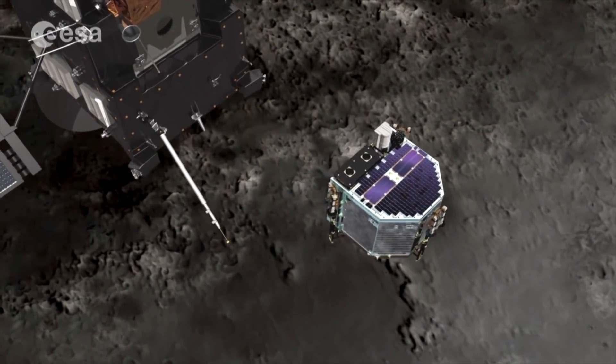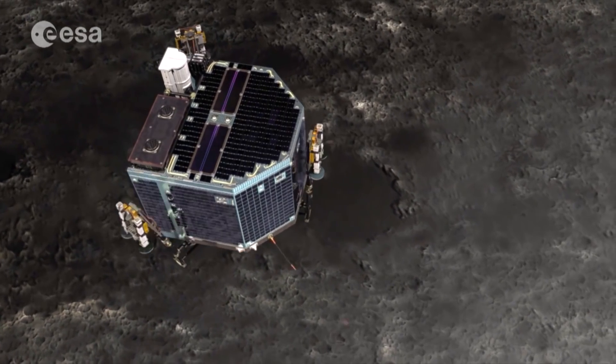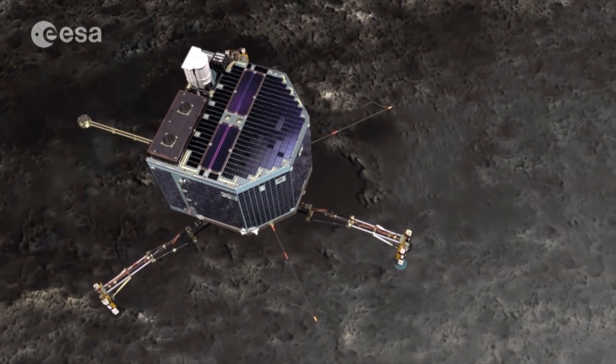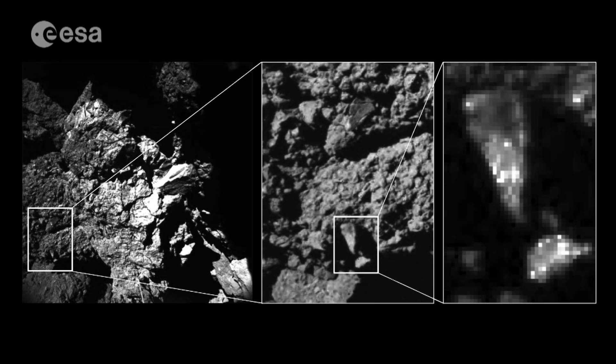The CONSERT instrument, which has two parts — one on the orbiter and one on the lander — probes the centre of the comet nucleus using radio waves. One of its 70cm long antennas can be seen here.